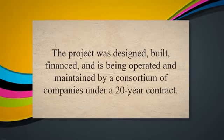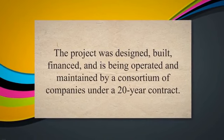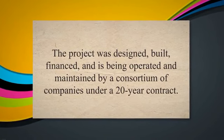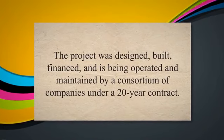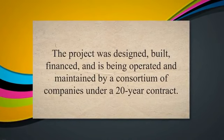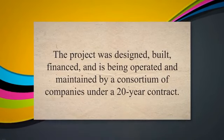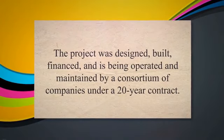Jebel Ali Power and Desalination Station: the Jebel Ali Power and Desalination Station in Dubai, United Arab Emirates, is a DBOOM project that provides electricity and water to the city. The project was designed, built, financed, and is being operated and maintained by a consortium of companies under a 20-year contract.